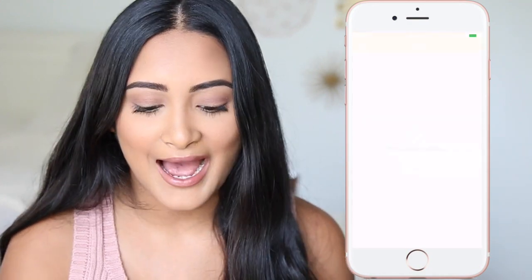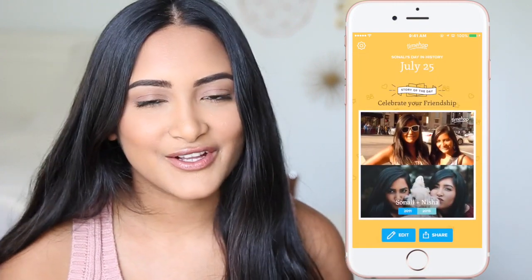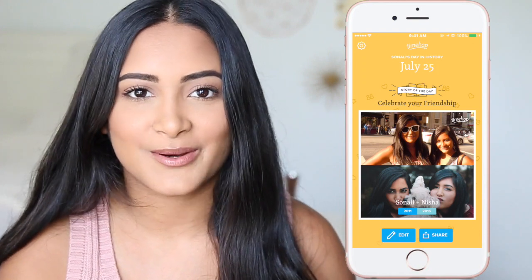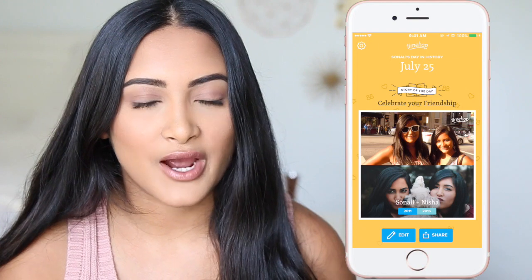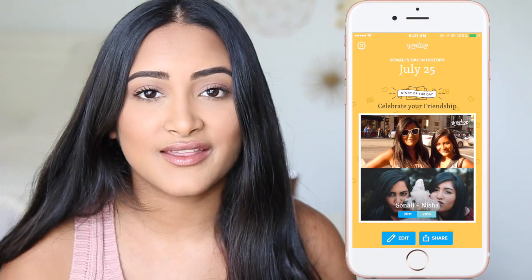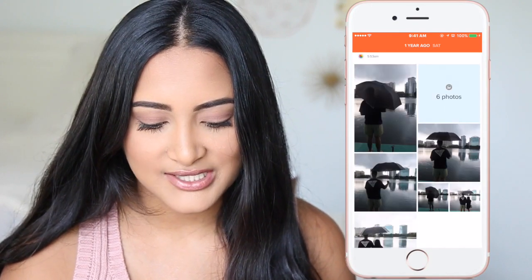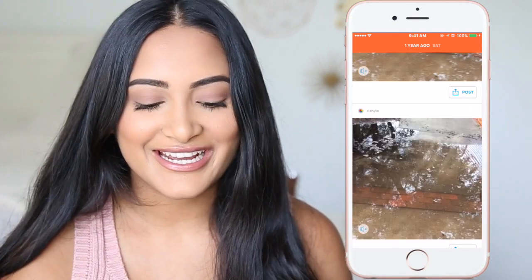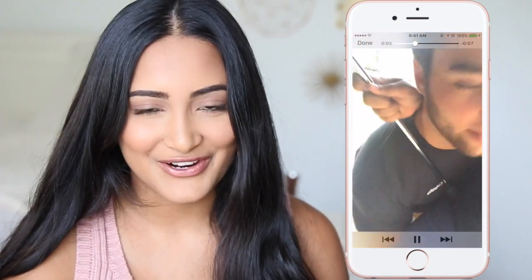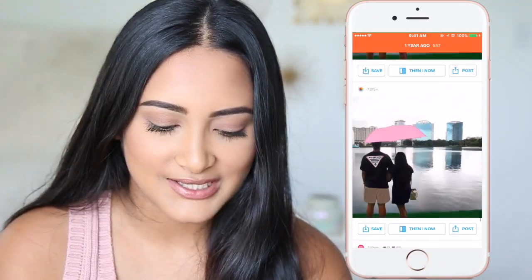The last app is TimeHop, and I literally love this app. You can set a notification to remind you every morning to look at it. Sometimes I feel a bit homesick and miss everyone back home, so I go on here and look at all the amazing memories throughout my years. You can link all your social media accounts to this app, and it will pull everything you did on this day in past years. For example, last year on this day me and Ryan went to Lake Eola for the first time — it was raining and really nice, and he's literally carrying me over a puddle. I really like looking back on memories.